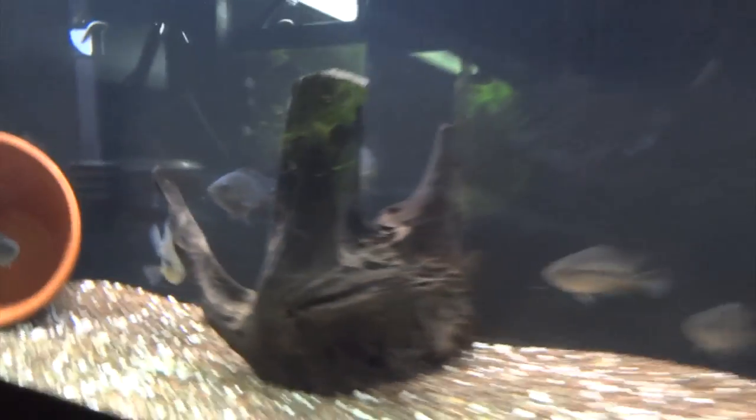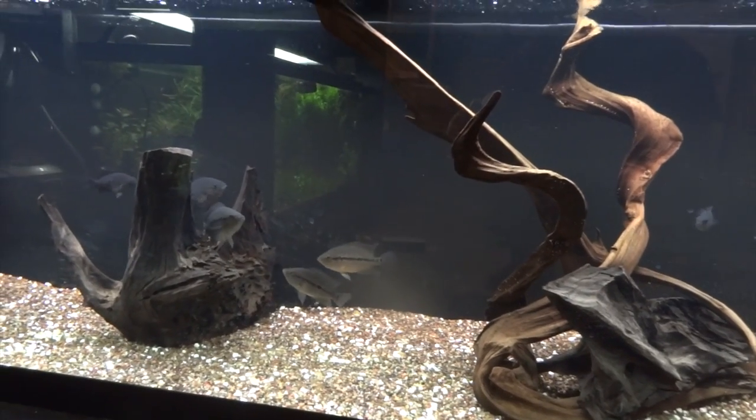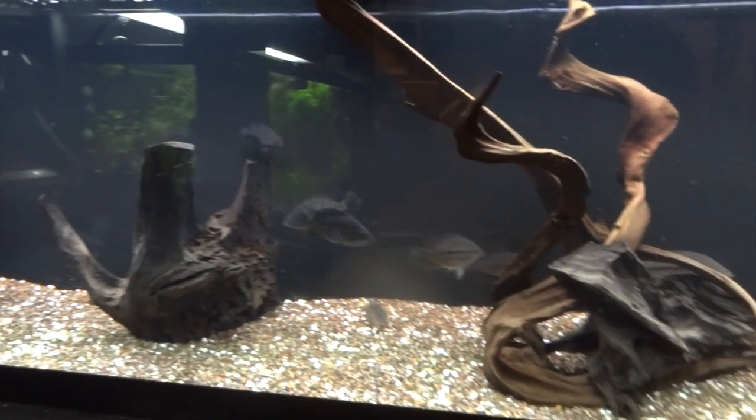These guys are growing fast, especially a couple of them. There's one over here — this is the little peewee of the tank — but I think I've got nine in here now. We'll see what happens and see if we can get a pair out of it, then go from there. They're doing great; they eat like pigs.